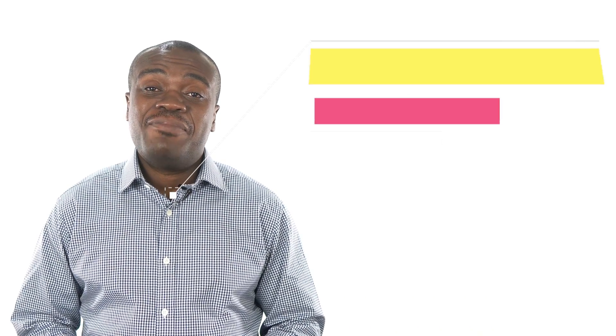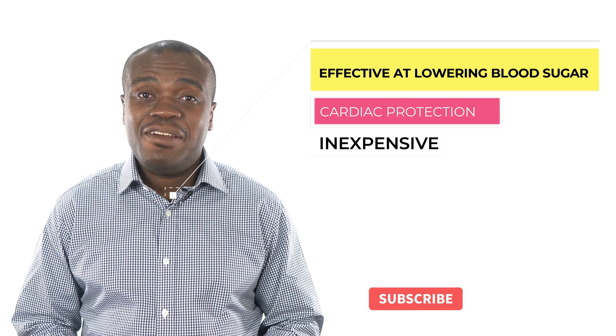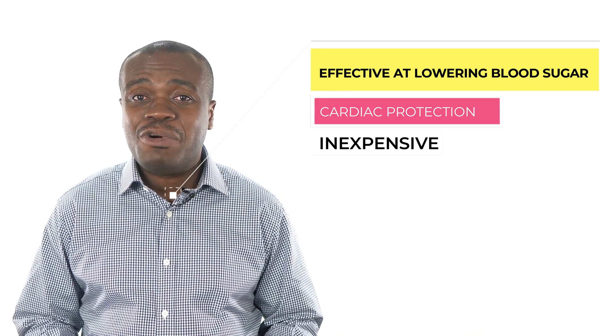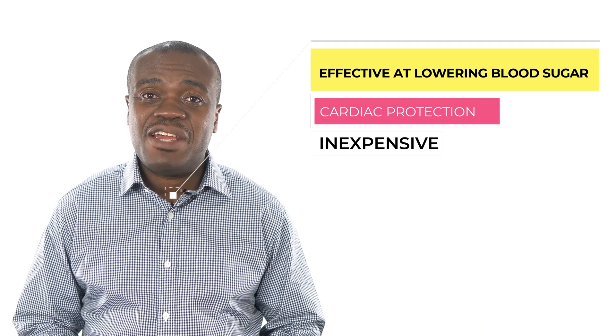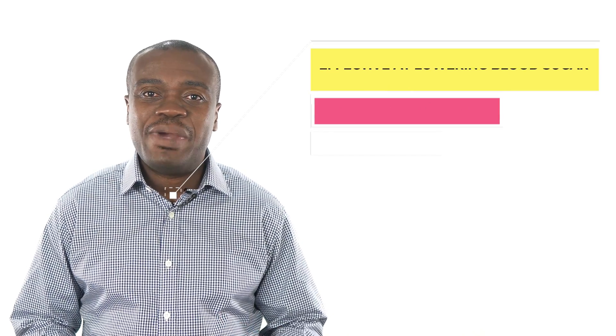Now, despite all the issues surrounding metformin, it is still regarded by the American Diabetes Association as one of the first-line medications for the treatment of type 2 diabetes. Not only does it lower blood sugar levels effectively, it also has some cardiac protective functions in some scenarios, and it is relatively inexpensive. There have been a lot of new medications out these days, but metformin is still a very effective choice for the management of type 2 diabetes. That is the reason why it is necessary for people to be able to manage some of these side effects so they can stay on metformin.